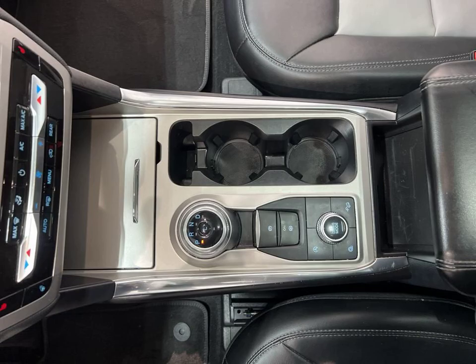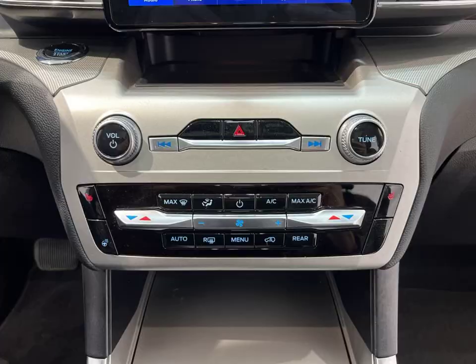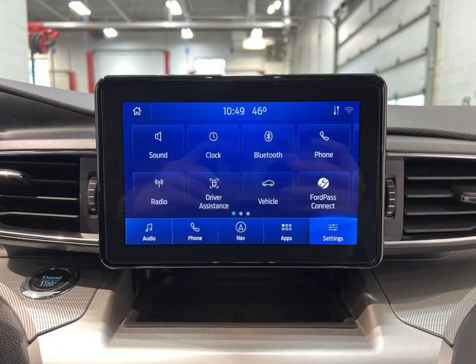Need extra space? No problem. This Explorer comes with a third rear seat, perfect for accommodating your family or friends. And with four-wheel drive and all-wheel drive, you can confidently tackle any terrain.